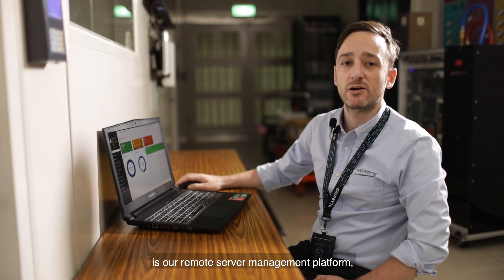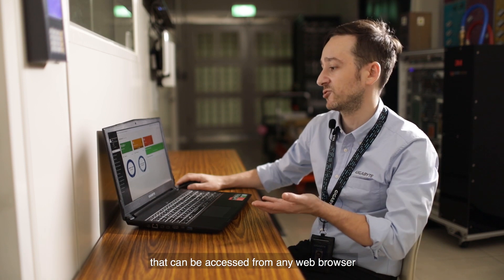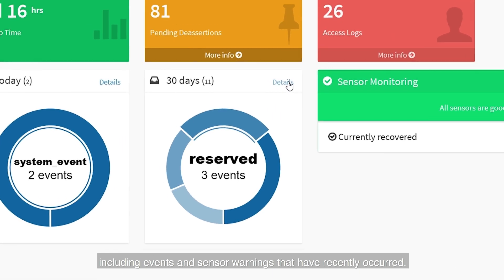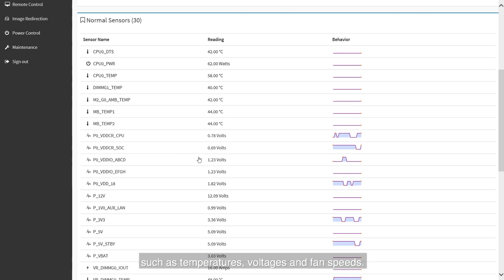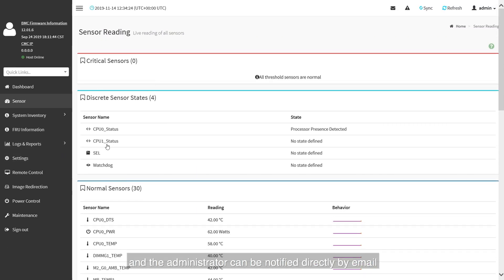Gigabyte Management Console is our remote server management platform featuring an HTML5 user interface accessible from any web browser on your PC or mobile phone. The platform supports RESTful API including the latest Redfish standard, allowing administrators to integrate with third-party applications for server management. The dashboard gives overall information about server status including events and sensor warnings. The sensor category allows checking temperatures, voltages and fan speeds, and administrators can be notified by email in the event of an error.